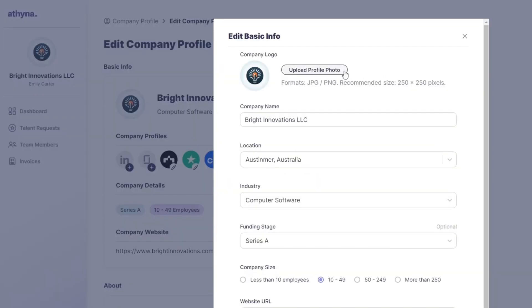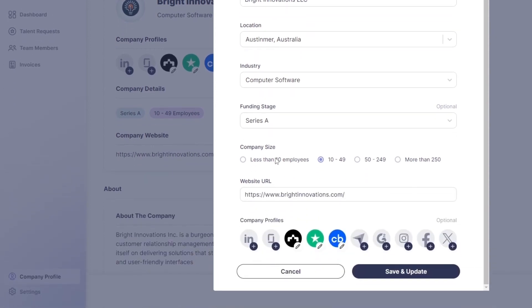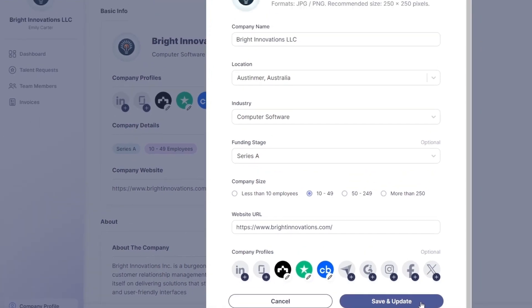This includes the company logo, name, location, industry, funding stage, and website. These details are crucial for presenting a clear image of your company to potential talents.